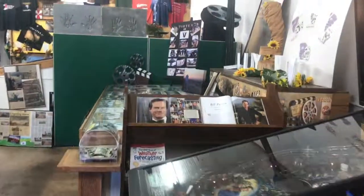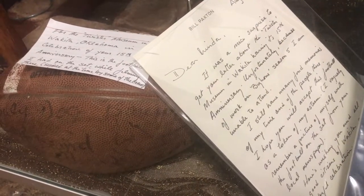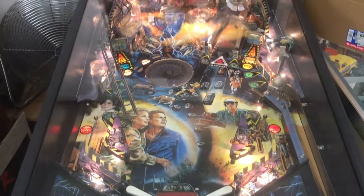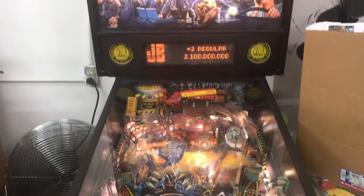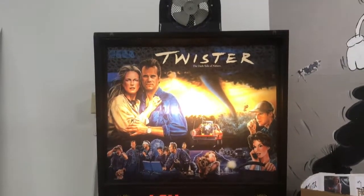Inside the museum, you'll find a couple of different things that are extremely special to the community: a football autographed by many in the cast, and a pinball machine — both gifted to the museum by Bill Paxton himself. He remained an active part of the Wakita community even after the movie.